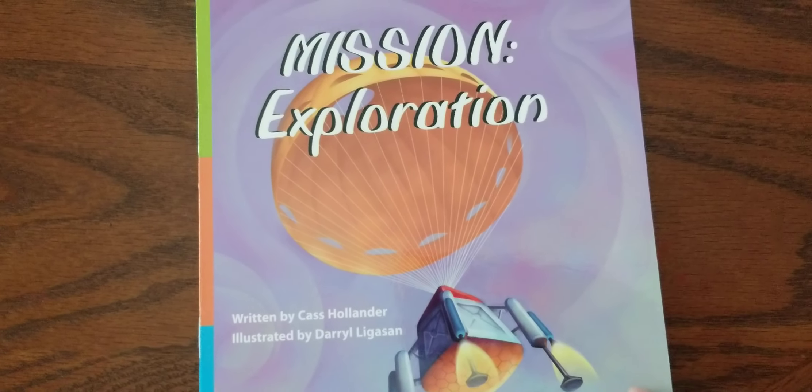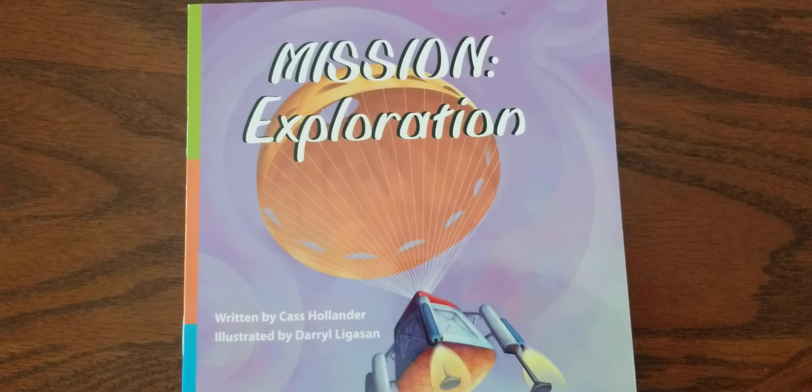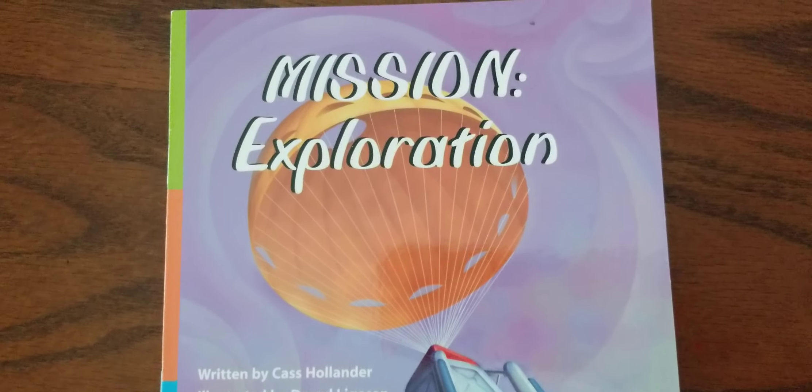Mission Exploration, written by Cass Hollander, illustrated by Daryl Leganson.